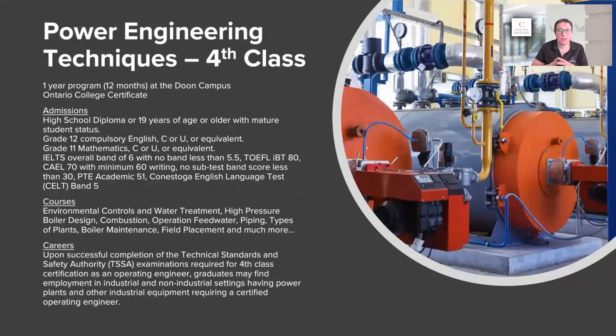The next area is power engineering. We say 'fourth class,' and it's always confusing to people because they'll say, 'Well, I don't have my first, second, or third class.' It works backwards in power engineering: fourth class is entry, third class is next, then second, then first. So fourth class engineering is a one-year program — 12 months full, because there is a field placement.